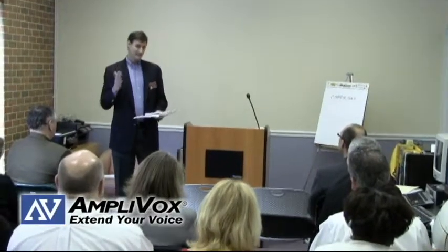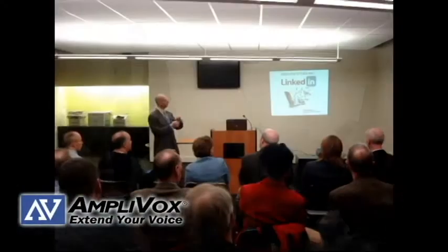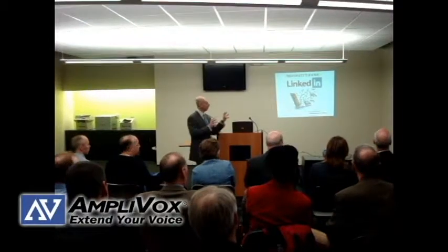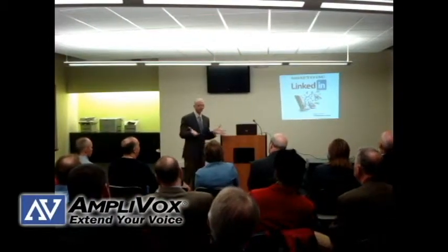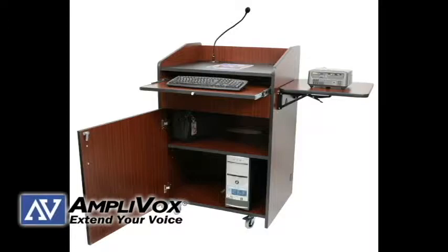Professional presentations need professional presentation equipment. A presenter needs to be able to focus on their presentation without the hassle of juggling notes and equipment. With the Multimedia Presentation Plus Podium from Amplivox, you can easily organize and store your technology.